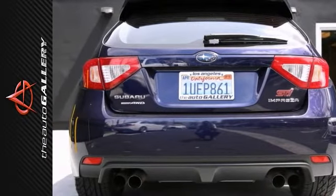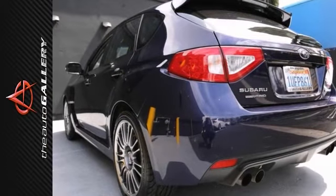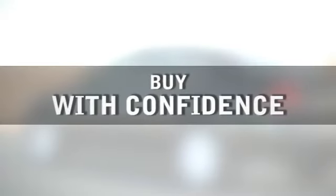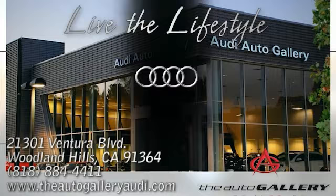As with all our vehicles, it's Carfax certified with a best price guarantee. Please call or visit our showroom with any questions you may have. Buy with confidence only at the Auto Gallery, conveniently located at 21301 Ventura Boulevard in Woodland Hills, California.